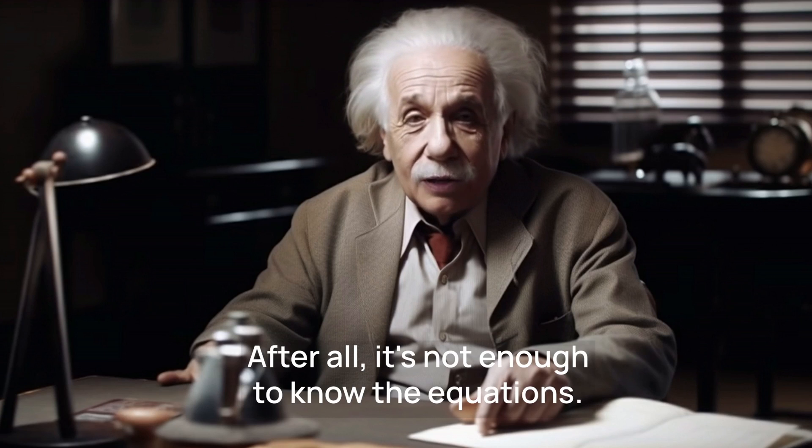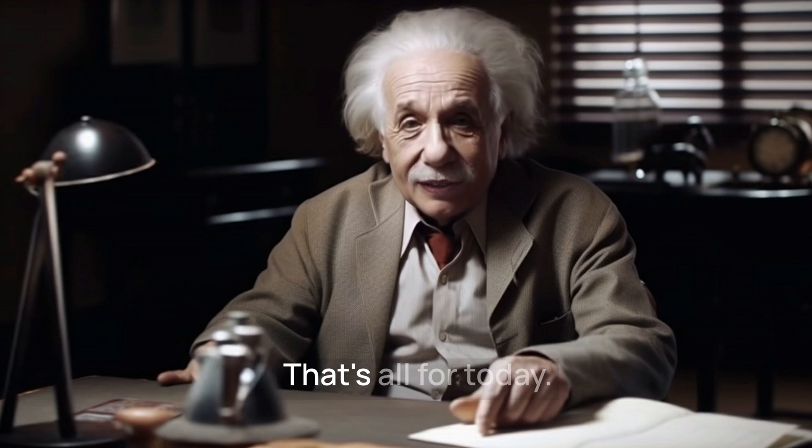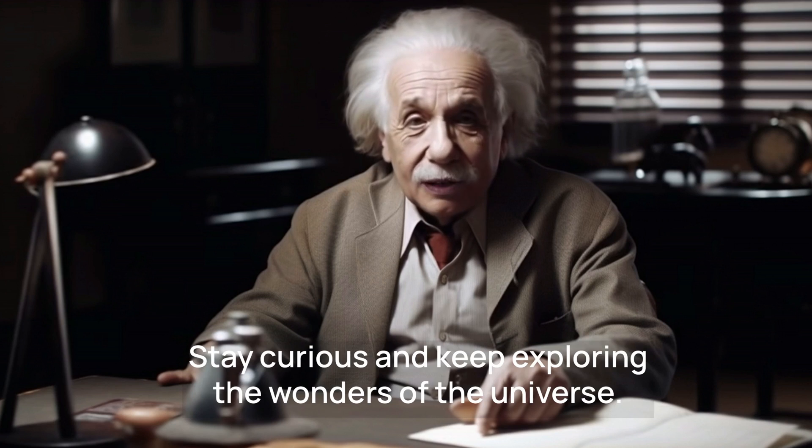After all, it's not enough to know the equations — one must also understand the underlying principles. That's all for today, my friends. Stay curious and keep exploring the wonders of the universe.